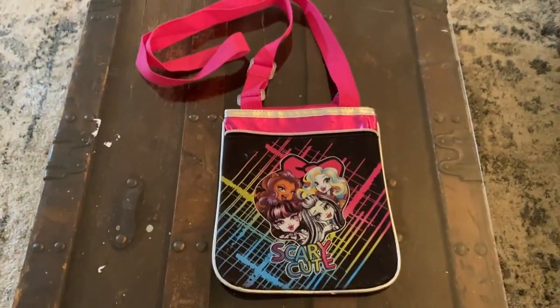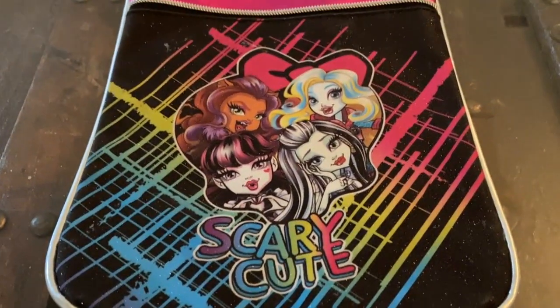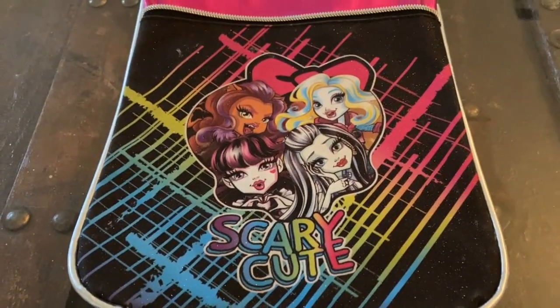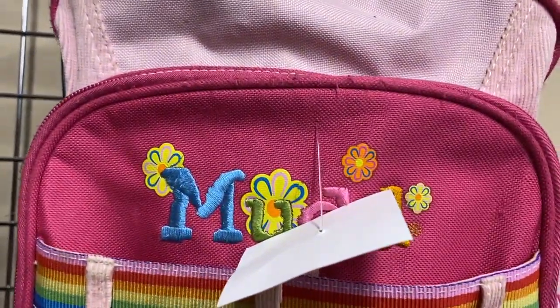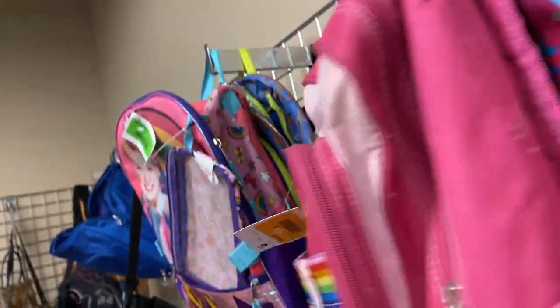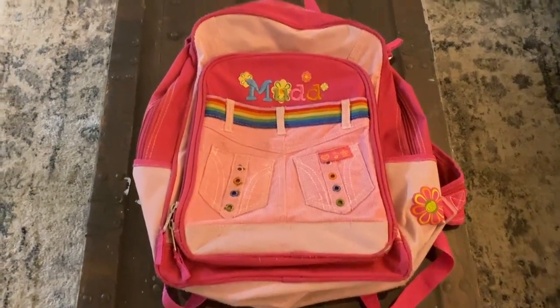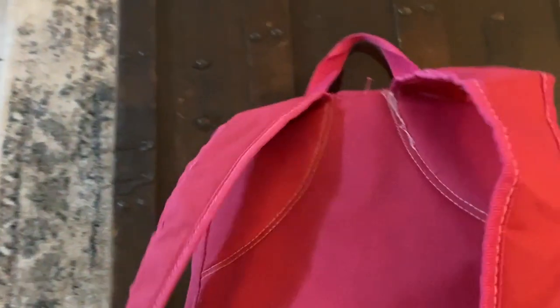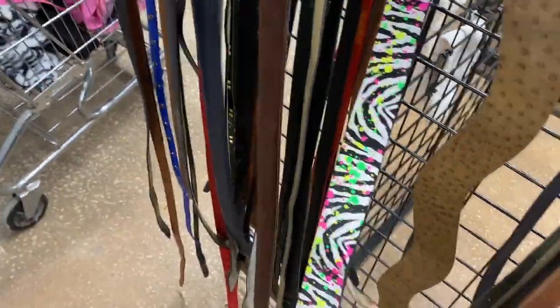Every single time I see Monster High bags I pick them up because they are so cute. This one is super glittery. This mud backpack I have seen at the thrift a couple times and just didn't get it, but they were having a sale today and I was like okay I can't not get this. I feel like this is perfect for somebody to take to like Pride or something — it's just super Y2K looking and adorable.